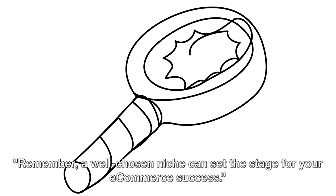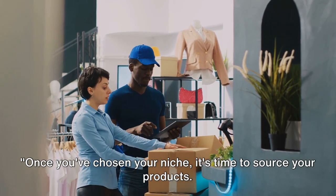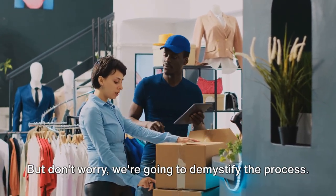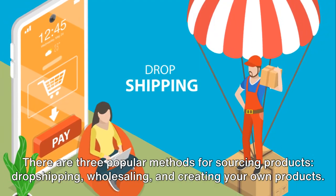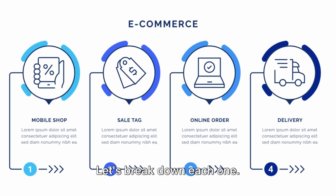Remember, a well-chosen niche can set the stage for your e-commerce success. Once you've chosen your niche, it's time to source your products. This is a crucial step on your e-commerce journey. There are three popular methods for sourcing products: dropshipping, wholesaling, and creating your own products. Let's break down each one.